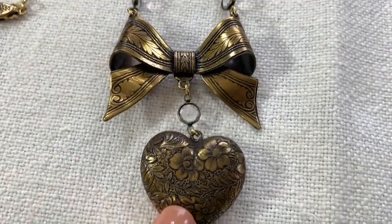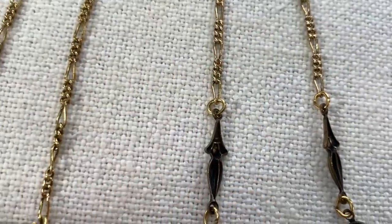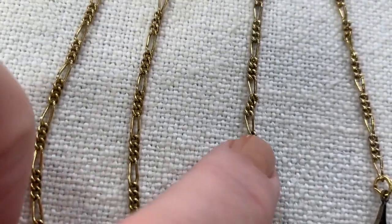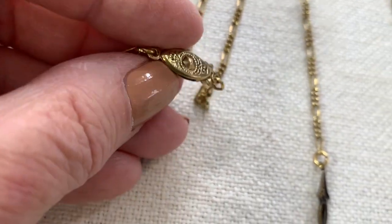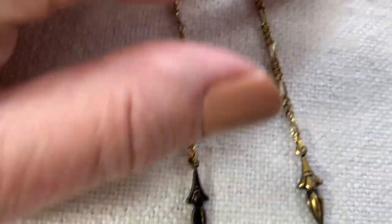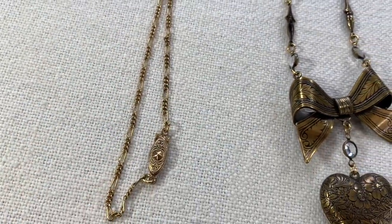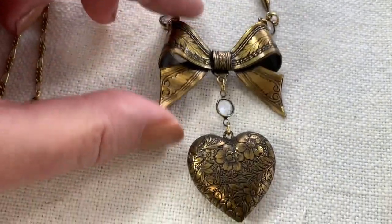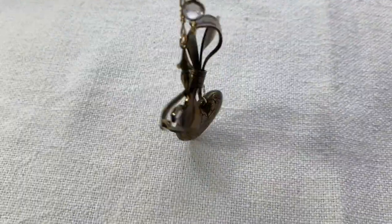I bought this necklace — and it doesn't look old at all — but once I got home I noticed it's a really different color: sort of a brass color on parts and a gold color on the rings. When I looked at the clasp, it's an older style. I thought maybe for two dollars the part might be gold. It's not, but I took a chance. Sometimes you win, sometimes you don't. It's still a pretty necklace — I love hearts, bows, and jewelry with movement.